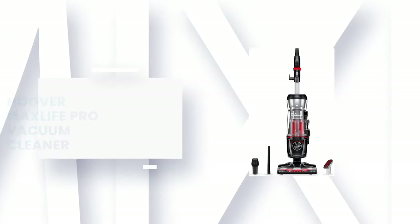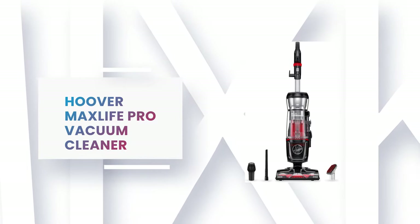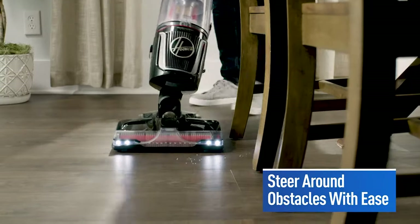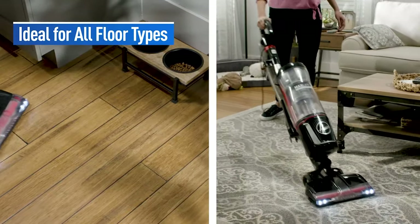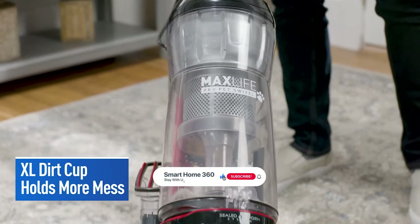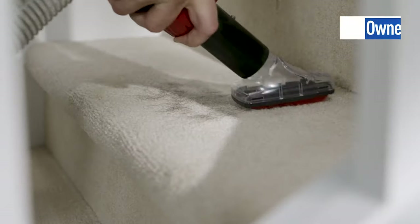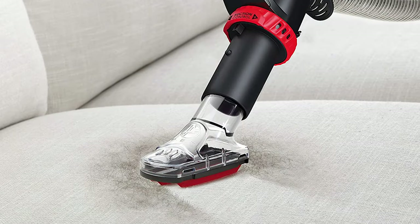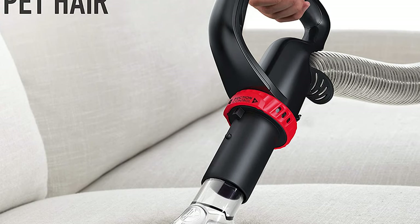Number 6: Hoover Max Life Pro Vacuum Cleaner. This Max Life Pro Vacuum Cleaner from Hoover is one of the best vacuum cleaners on the market. It is a multi-purpose pet tool that tackles stubborn pet hair and dirt on the furniture, stairs, and hard-to-reach areas. The vacuum cleaner captures and contains 99% of dust and allergens with an odor-minimizing filter to prevent them from re-entering the air. It simply steers around furniture and into tight spaces on carpet and hard floors using the on-off brush roll to leave no mess behind.